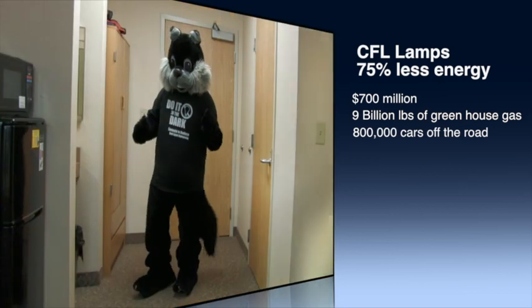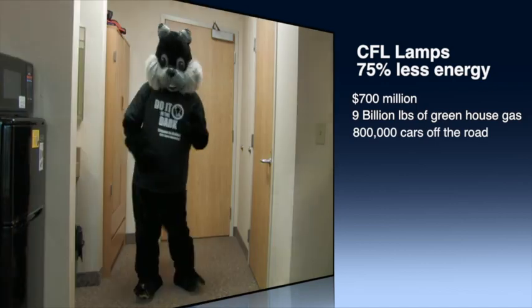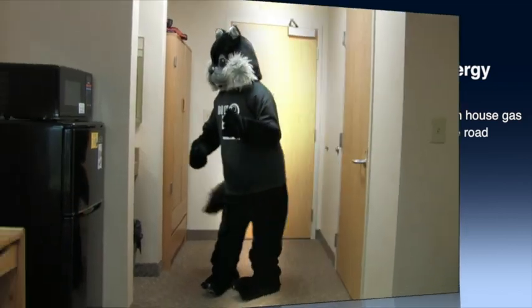In other words, it would prevent 9 billion pounds of greenhouse gas emissions, which is the equivalent of taking 800,000 cars off the road.